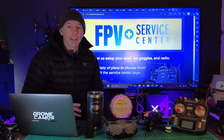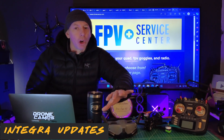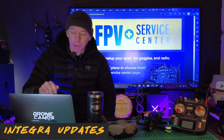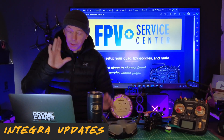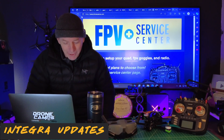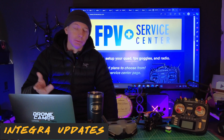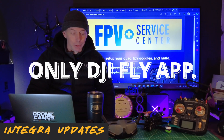I was working with a client's Integra goggles — thanks to Vic out there if you're watching — and I went to update them, plugging them into my computer just like I would my Goggles 2 and all my previous DJI goggles, which all update through DJI Assistant 2. When you plug in the USB cable and they're powered on, it shows up and you can update the firmware. But with the Integra, when I plugged in the USB-C cable, it would not load up in DJI Assistant 2. I tried on a PC, installed DJI Assistant 2, loaded the drivers, restarted — still wouldn't connect. I then found on Google that the Integra firmware can only be updated through the DJI Fly app.